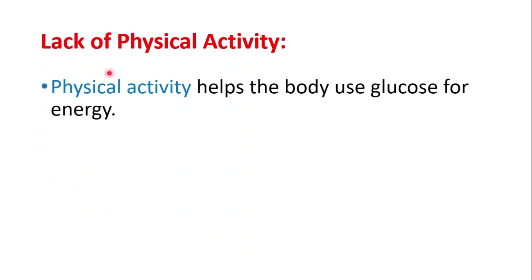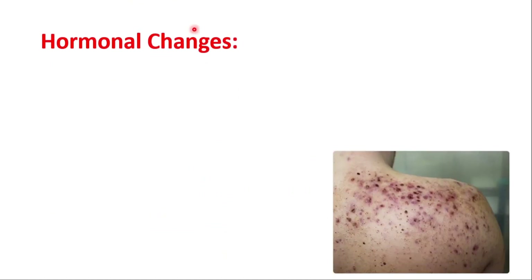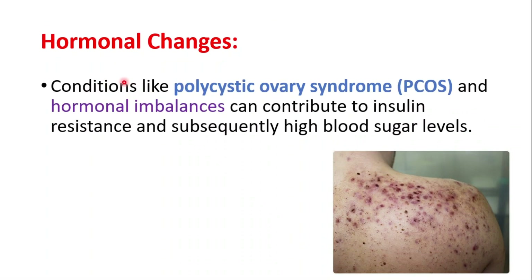Lack of physical activity can cause high blood sugar levels because physical activity helps the body use glucose for energy. Lack of exercise can lead to insulin resistance and higher blood sugar levels. Hormonal changes in conditions like PCOS (polycystic ovary syndrome) and hormonal imbalances overall can contribute to insulin resistance and subsequently high blood sugar levels.